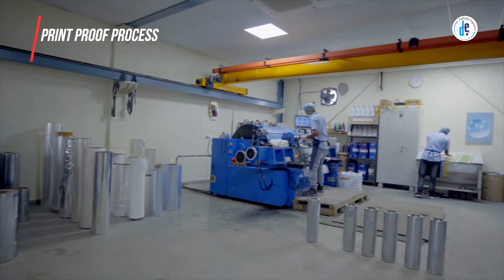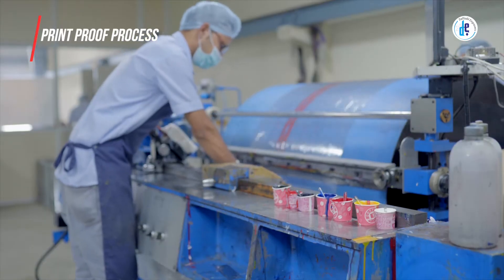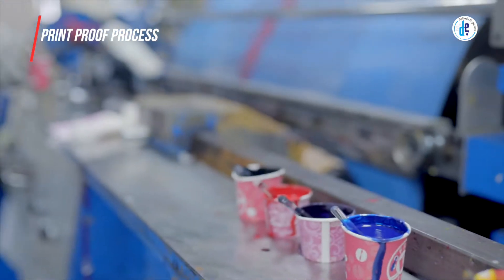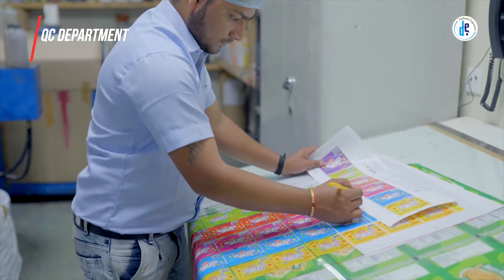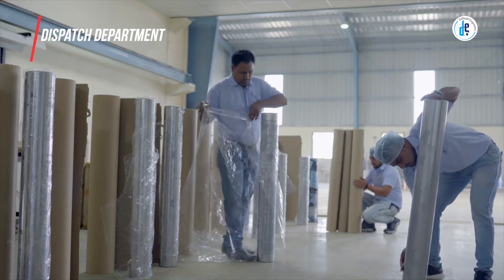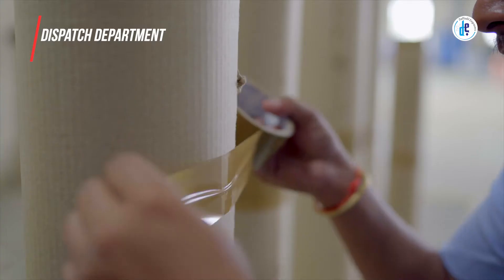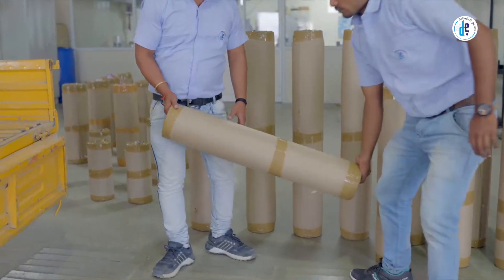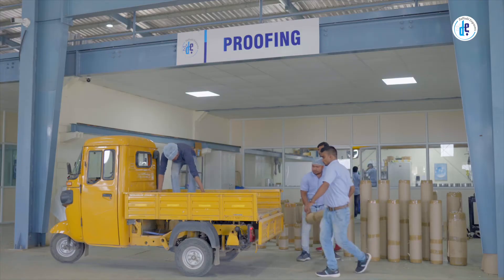A print proof process is then carried out using high precision proofing machines to ensure total registration, employing the right ink and substrate used by the customer. The QC department makes sure the accuracy of colors and ink standards, which is followed by the dispatch department that delivers your cylinders strictly as per company norms, ensuring delivery schedules are strictly followed so that the finished product reaches your doorstep on time.